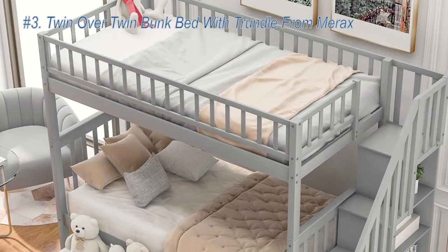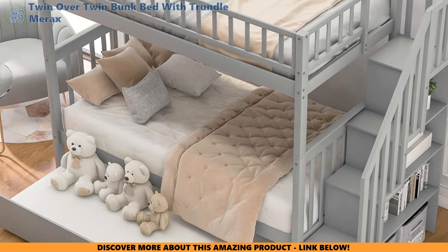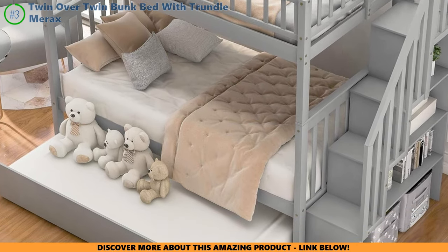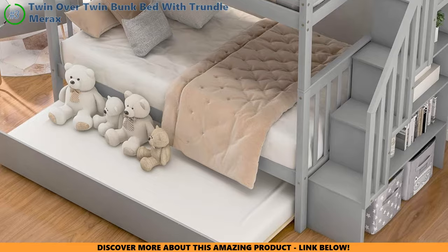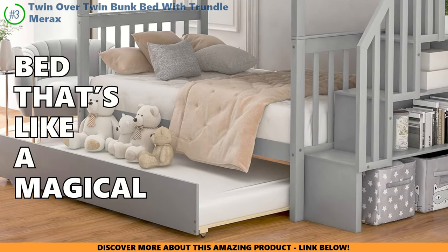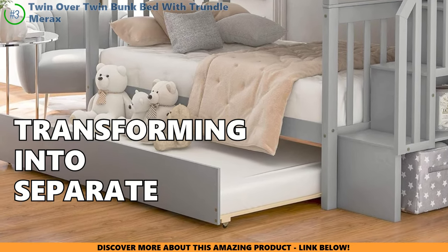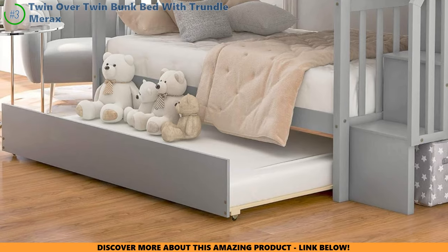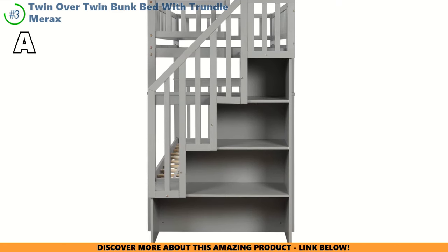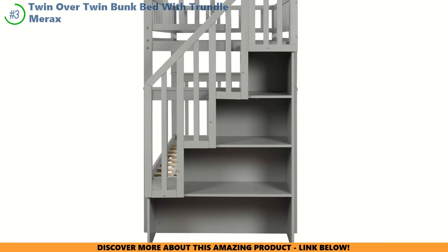Let's turn the page to our next space-saving superstar, the Merax Twin Over Twin Bunk Bed with Trundle. This isn't just a bunk bed — it's a clever magician, making space appear out of nowhere. Imagine your kid's room tidy, everything in its place, with a bed like a magical cube turning one spot into three sleeping nooks. Plus, it's a chameleon, transforming into separate beds as quickly as your kids grow. Peek under the stairs and you'll find a secret chamber of storage, just waiting to hide away toys and blankets, making a messy room a myth.